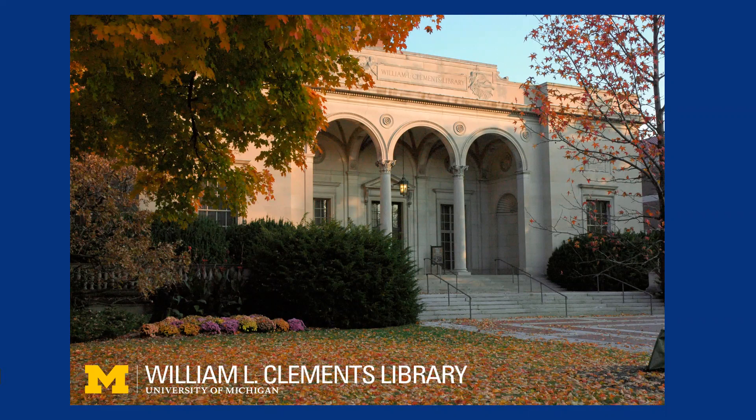Hello, my name is Mary Pedley, and I'm the assistant curator of maps at the William L. Clements Library at the University of Michigan. The Clements Library collects, preserves, and makes available historical resources for studying the history of the Americas.